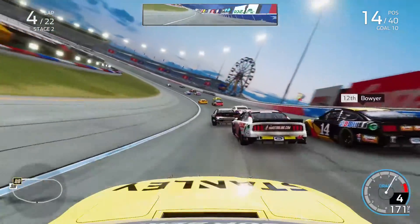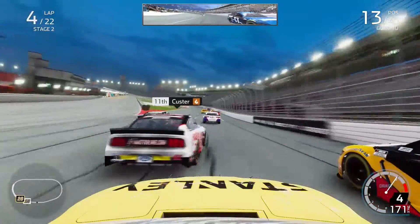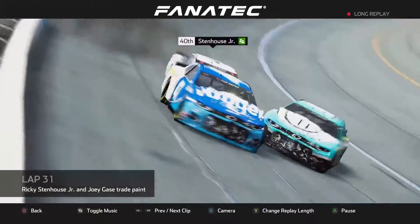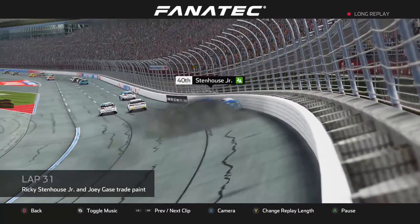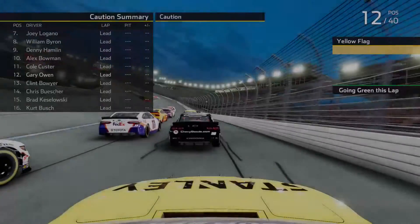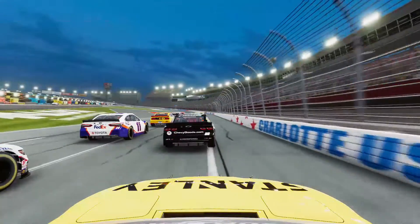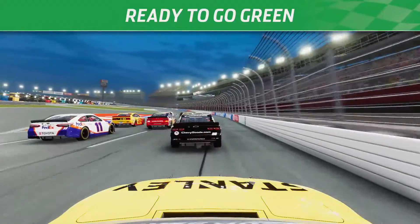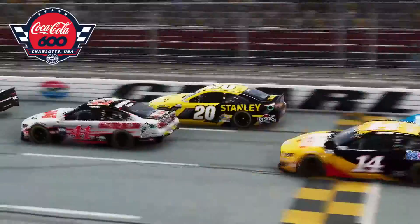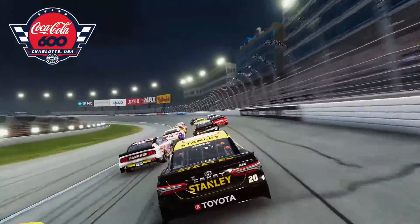We drove away from Keselowski and ran down the 17 of Buescher, getting back inside him while following Cole Custer through the field. Almost into the side of Clint Boyer out of turns four. Then problems behind us as the 47 of Ricky Stenhouse Jr. spun, collecting the 37 of Ryan Preece and Joey Gase, bringing out another caution. I was hoping for a long run and that was not going to happen. But this caution should allow us to get to the finish without a green flag pit stop.